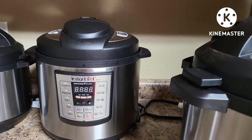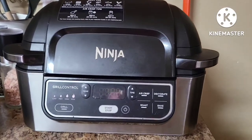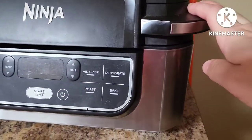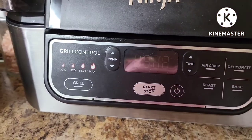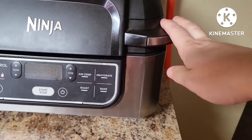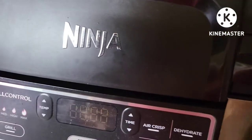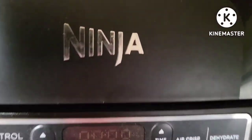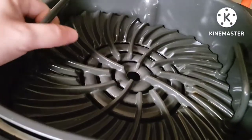For a Ninja product, I use my Ninja Foodie Grill. I love this thing — it does air frying, dehydrating, roasting, baking, as well as grill functions. I was looking for a new grill to replace my old George Foreman grill, which still works but the nonstick has worn off over time. Let me pull this out a little bit from the counter — there's a nice nonstick grilling pan that comes out, and you can use the inner pot to do your baking and cooking in.